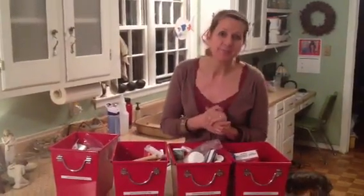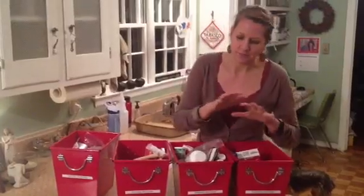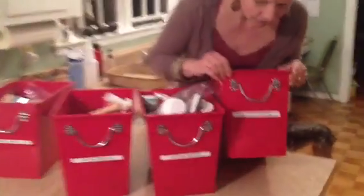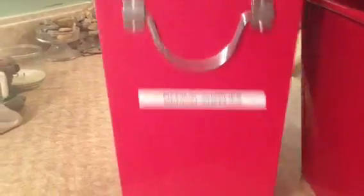Let me show you how I organized mine. It has worked for me for years, and the kids know how to use it. I dumped everything out one day and sorted it into four different piles: external meds, internal meds, natural medicine, and medical supplies.